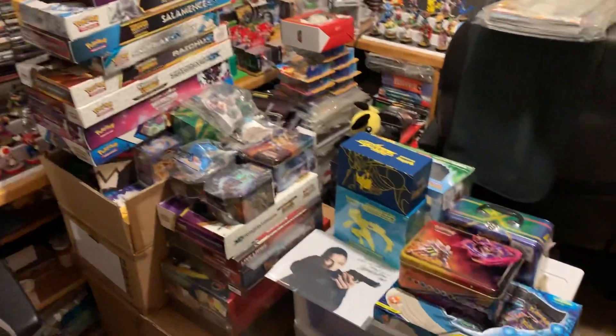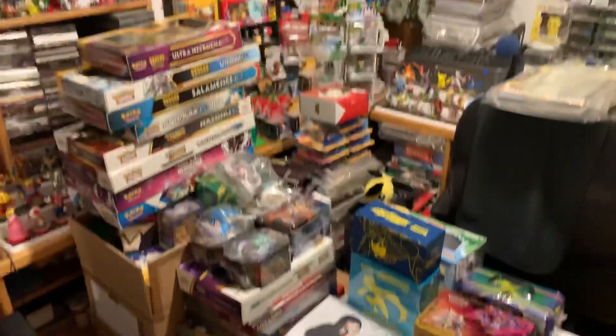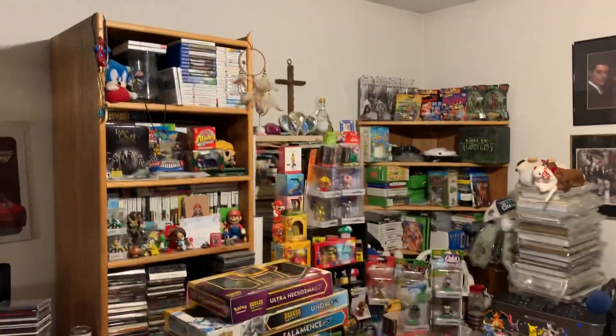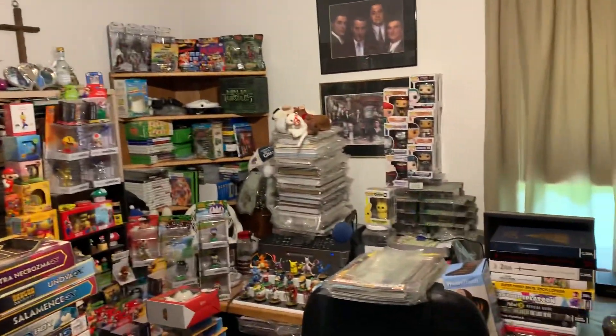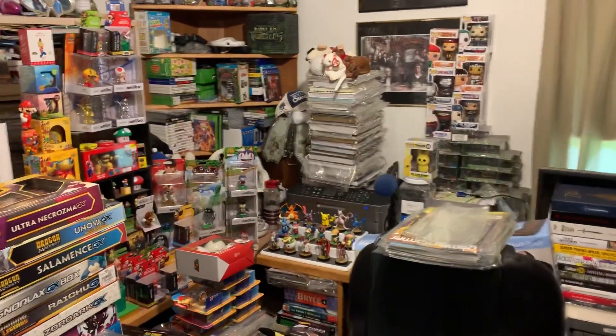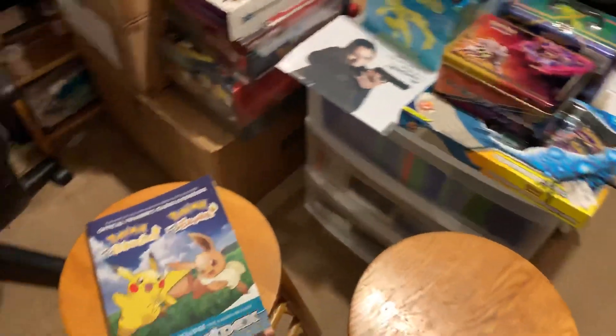Tens of thousands of Pokemon cards — some sealed, mint, complete sets and binders, exclusive PSA graded Charizard Holos, very expensive. I've spent in the high thousands of dollars through the years in Pokemon, and it's all here in the game room.